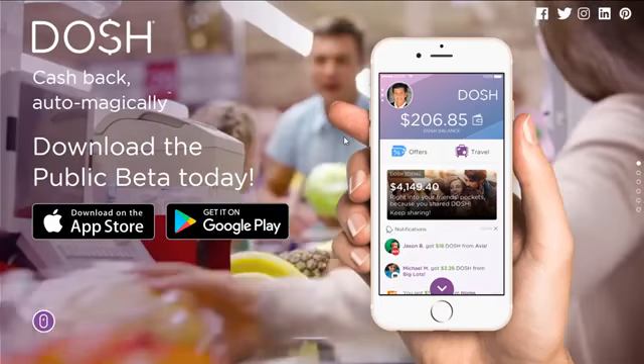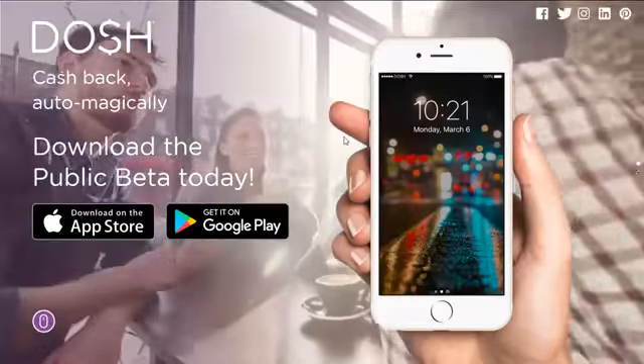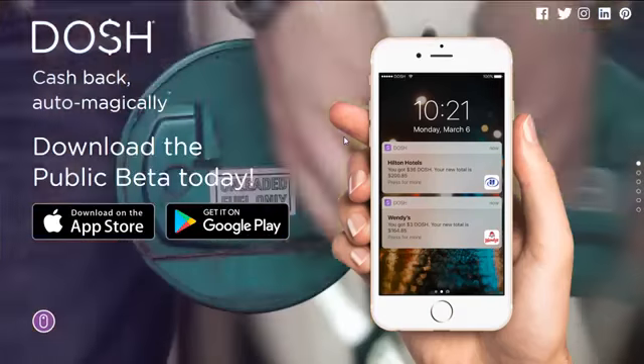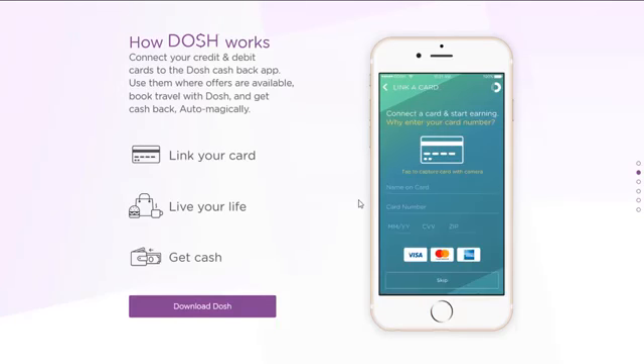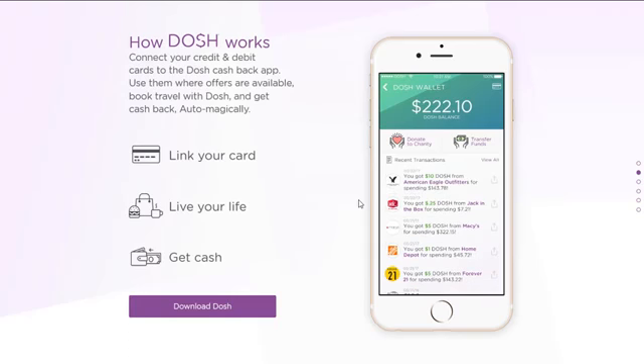Currently we are helping find app users for an app called Dosh. Dosh is a local cash back and savings app which allows app users to get discounts and cash back by shopping at participating local retailers and restaurants as well as online shopping portals. Dosh works a little differently than other similar apps because users simply have to download the app, link a debit card, and when they shop at these local participating retailers and restaurants they get cash back automatically deposited into their app.